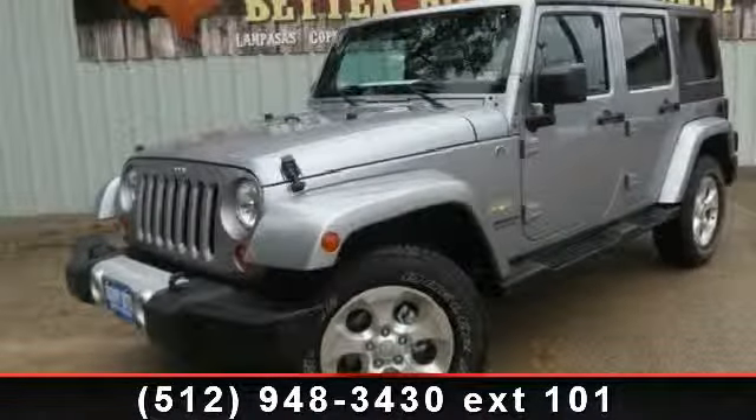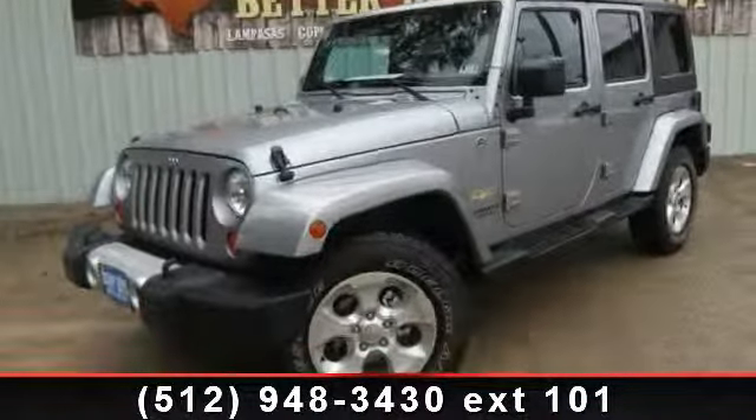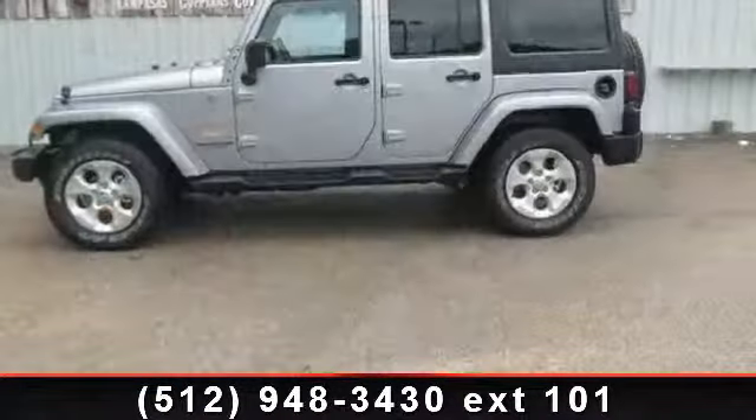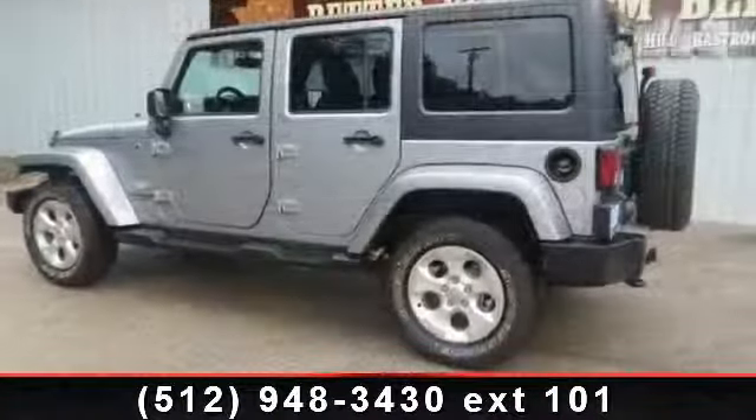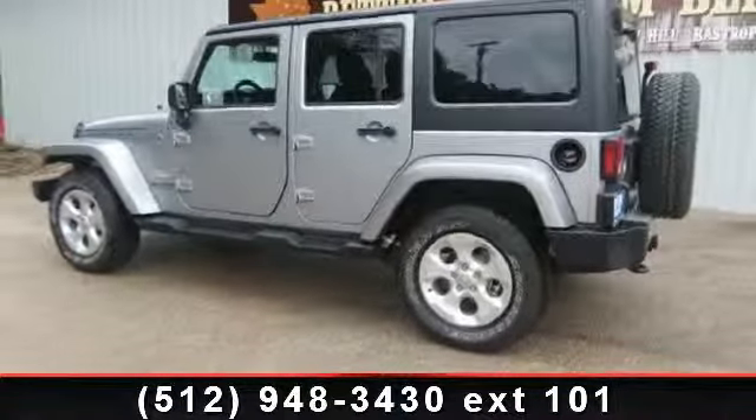Arrive in style with this 2013 Jeep Wrangler Sahara. This may be the set of wheels you've been looking for. This vehicle comes with a reliable six-cylinder engine connected to a smooth shifting automatic transmission.